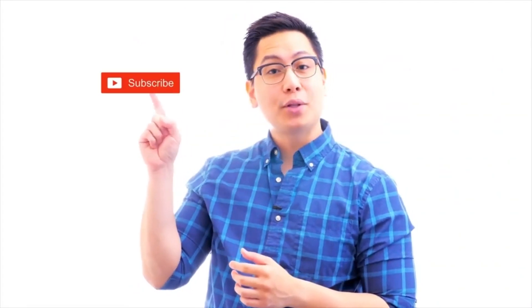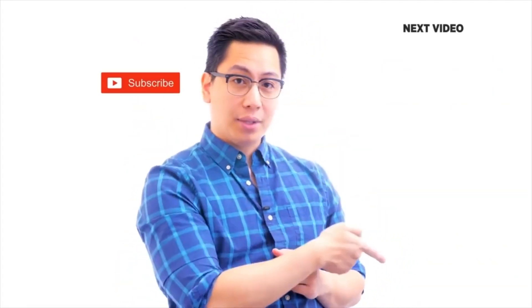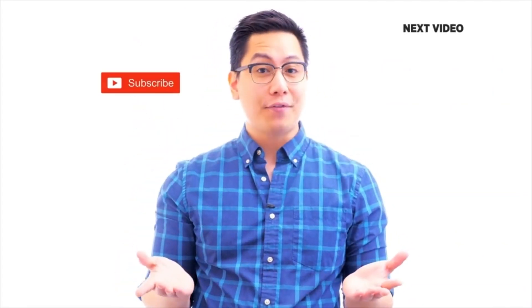Hi there, if you liked this video, subscribe to the Simply Learn YouTube channel and click here to watch similar videos. To nerd up and get certified, click here.